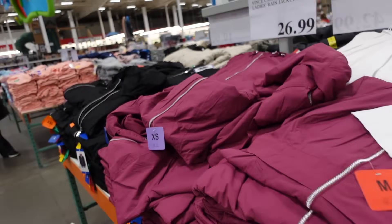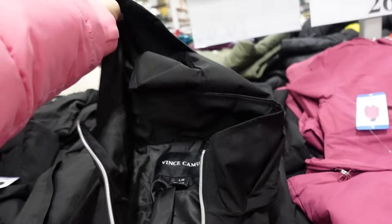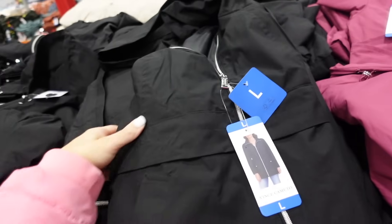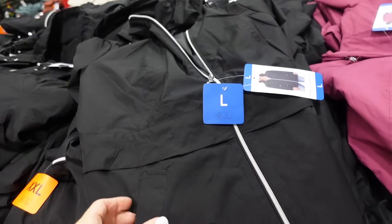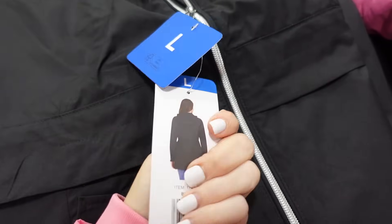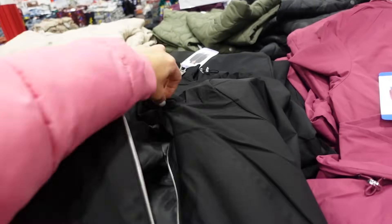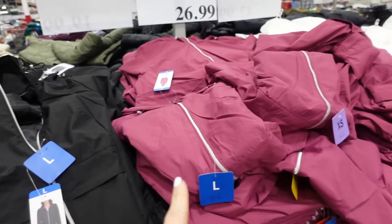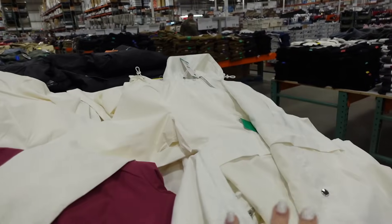New Vince Camuto raincoats for women. These are mock neck when it's up all the way, completely lined, has that hood. The front — I'm going to fold it — has that seam detailing through the middle, the side pocket with the little snap. That's what it looks like on, so you do have that oversized collar and it comes in at the waist with really good coverage in the back. There are toggles on the hood, and it's a plastic material in the black. They also have this really pretty fuchsia berry.